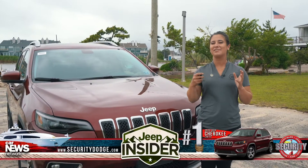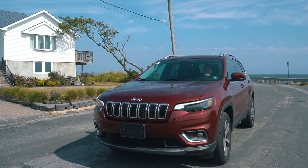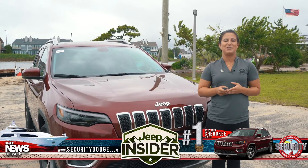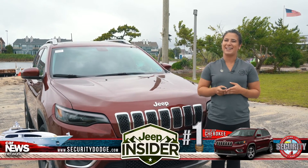Whether you're looking for luxury or convenience, the Jeep Cherokee has it all, and it's wrapped in style. Come down to Security Dodge, the home of your Jeep Insider, to check out one for yourself today.